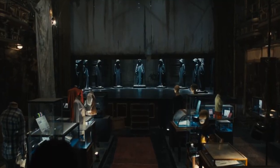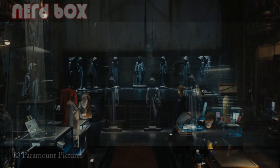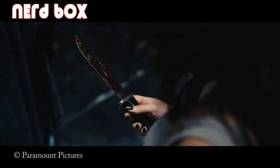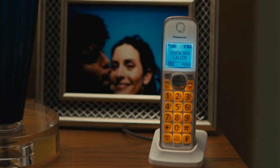We then have the nine Ghostface robes on the stage — one for each killer. As Sam approaches the robes we see her with one of the knives covered in blood. Not an Easter egg, but notably only Billy's robe is encased in glass. As we switch to Gale's place, we see a picture of her and Dewey next to her phone — the same one we saw on Dewey's phone in the last film.